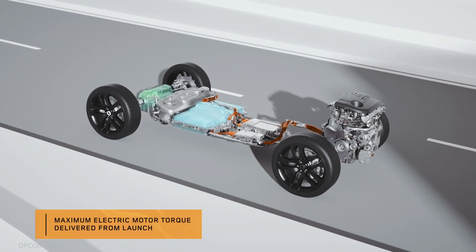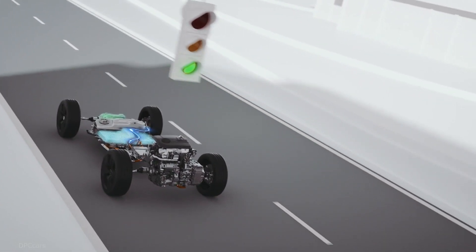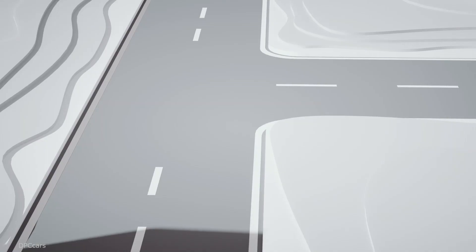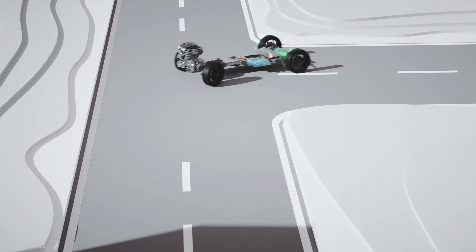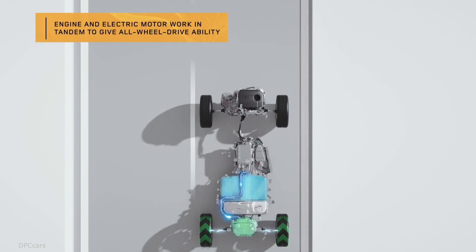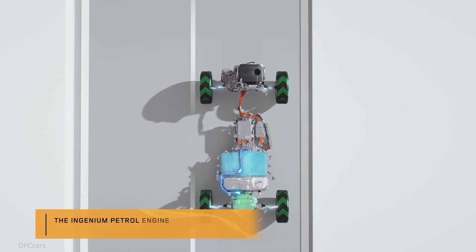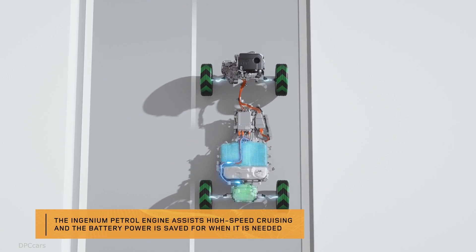The result is a refined, quiet and efficient drive in built-up, traffic-heavy areas, in addition to efficiency savings. An even more efficient plug-in hybrid electric vehicle (PHEV) with a 3-cylinder petrol Ingenium engine will also join the Range Rover Evoque lineup next year.